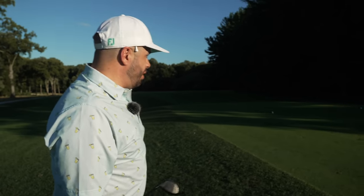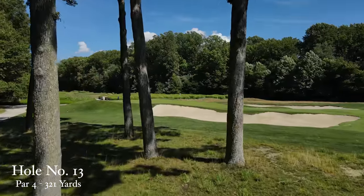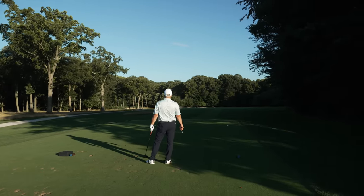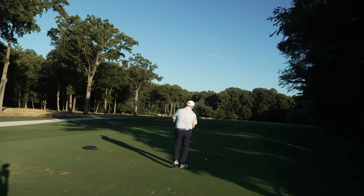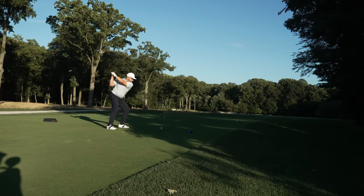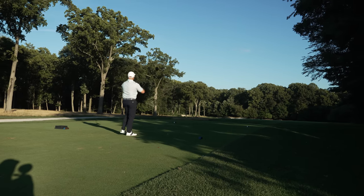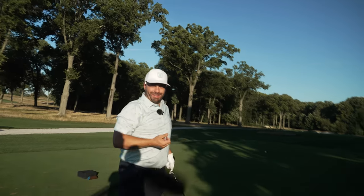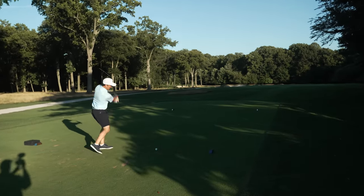We've got a fun one here — hole 4, dogleg left. It's gettable; it's about 260 from here to there, but we've got trees to go over. Risk-reward. You've got to play a draw here, I think. It depends on the height — you could play your normal shot shape if you get it up over the tree. It's all risk-reward. That's got to be on — well done! How about playing a draw on demand? This guy's something else. I don't have the guts to do that.